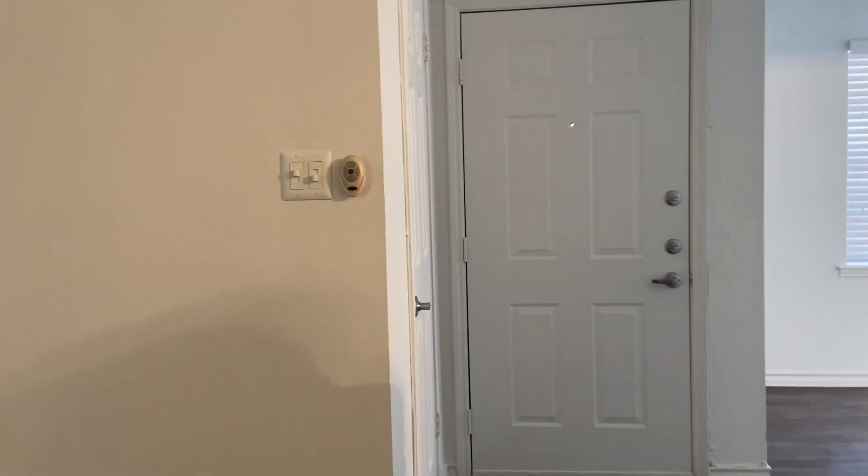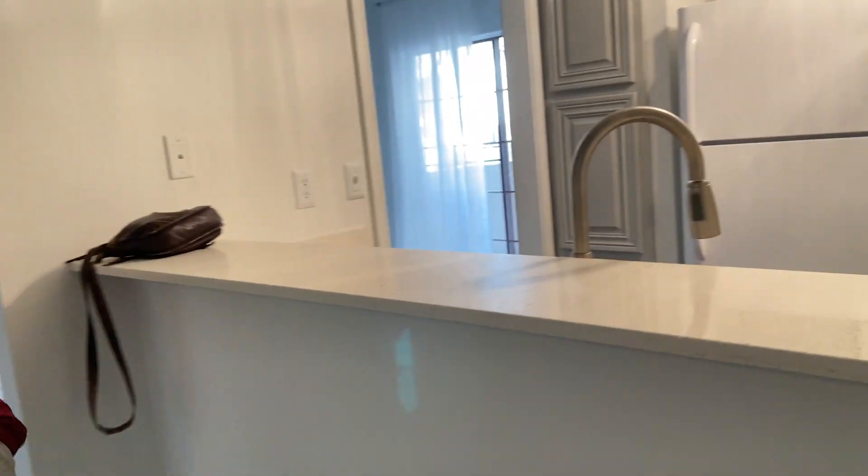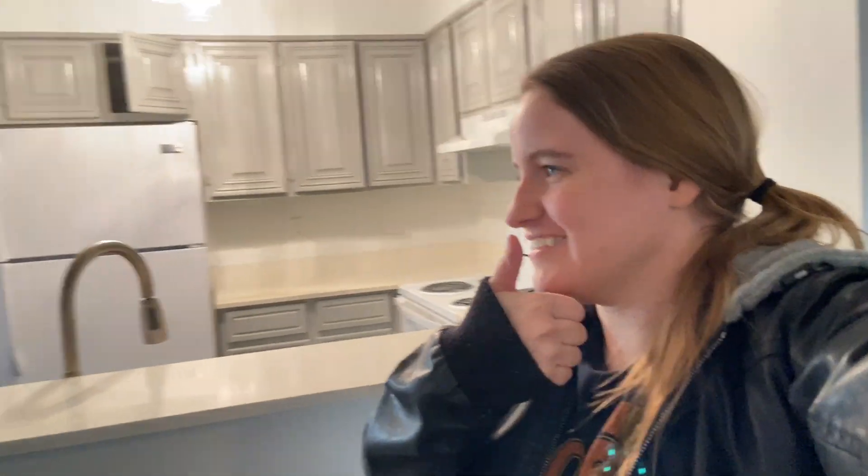If we do individual rooms it'll probably be weeks; if we do the whole apartment it'll be months. We're not made of money, so we've got to get some work done. Let us know, and like this video, don't forget to subscribe. Leave a comment below about what you like about our apartment, and we'll see you guys next time.